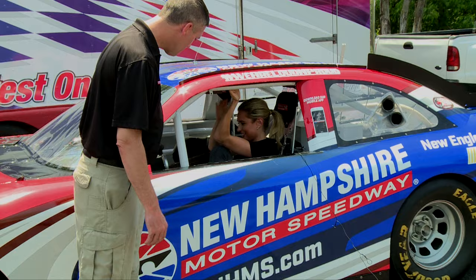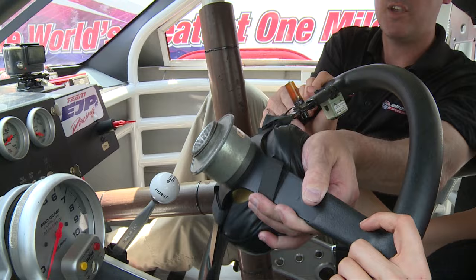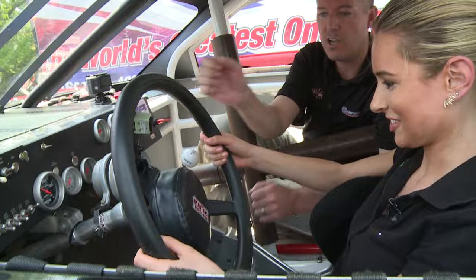I think I'm in. These buttons look a little intimidating. What's the first button that I need to know? The first thing you're going to need is the steering wheel. When you hear that click, just push it right on, pull back on it. There you go — give it a good tug.